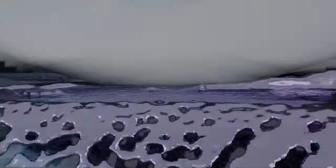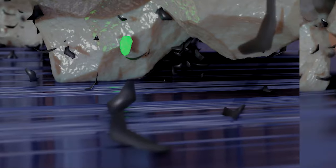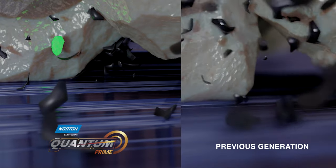At Quantum Prime, we have this nano-particular grinding. Because of the way the grain is structured, it breaks down at a more controlled and a finer rate than our old Quantum product.